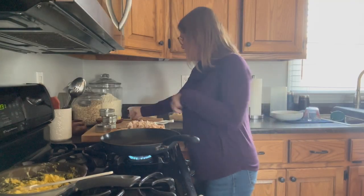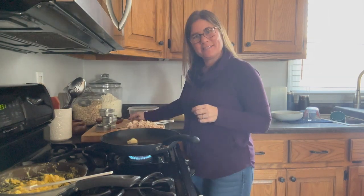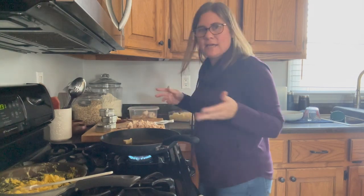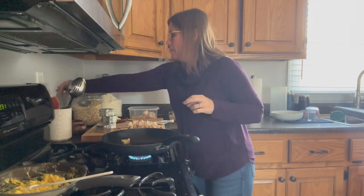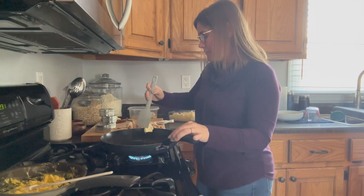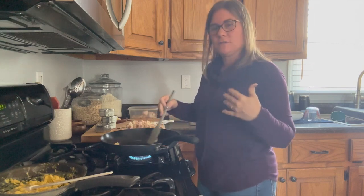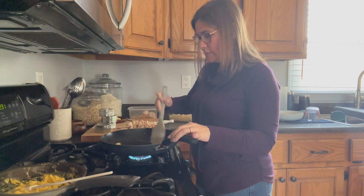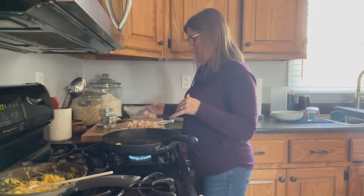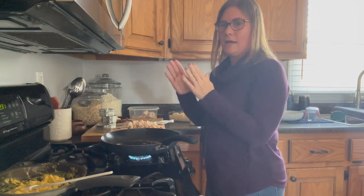Hi there and welcome back to Plow and Pantry. Welcome back to Thanksgiving Thursdays. If you're watching this on Thanksgiving, happy Thanksgiving to you. I'm filming this ahead of time because I won't be making videos on Thanksgiving, but I'm going to be showing you this Thursday and next Thursday some ideas with leftovers. This is also a collaboration with some other YouTube friends — I'll link their channels below. We all have Thanksgiving Thursday ideas for every Thursday in November.